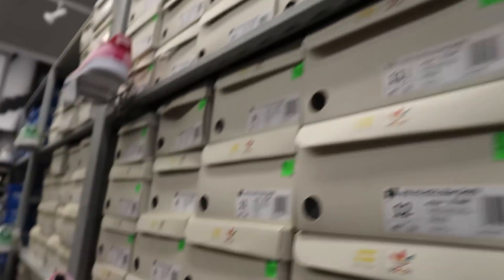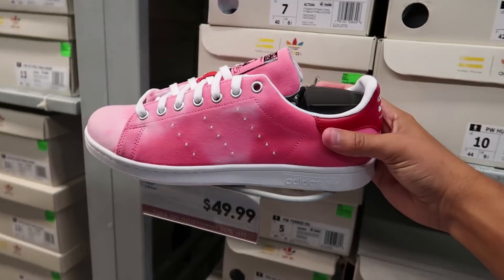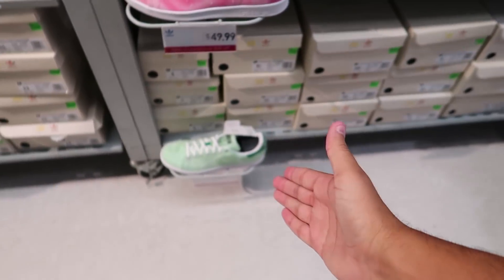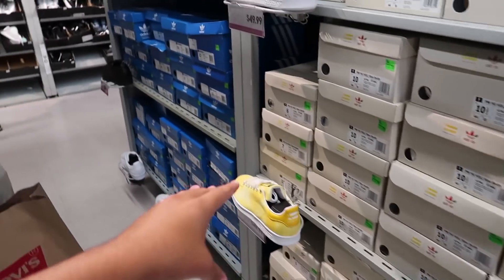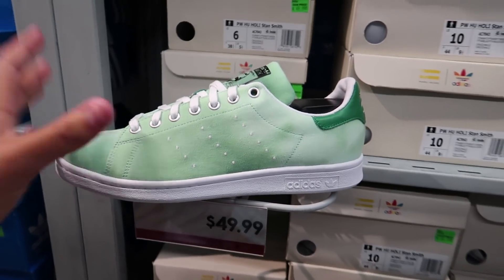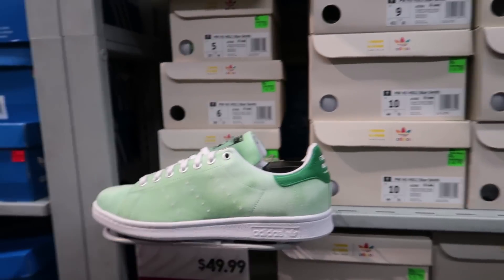They also got Stan Smiths over here for only $50 - you got the green, the red, the blue, and the yellow. $50 is mad cheap for these shoes - only 50 bucks, that's a steal.